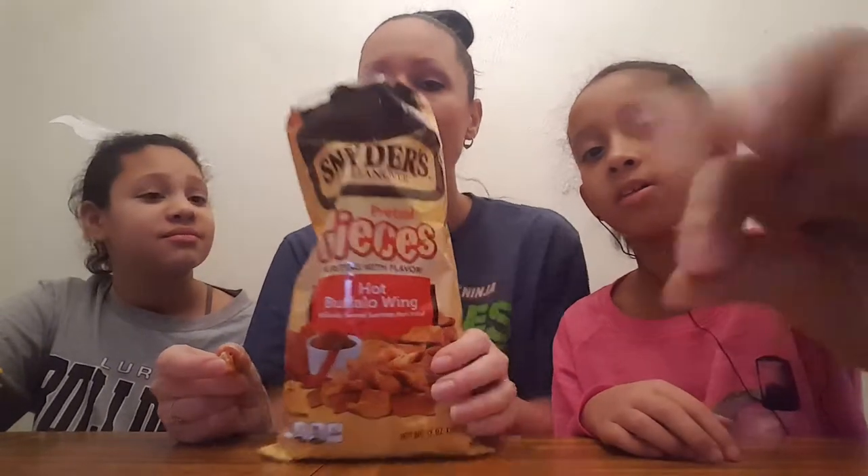Tastes like mustard. Have you ever tasted mustard before? I've tasted mustard. Spicy mustard. A little spicy. It tastes like regular pretzels. My fingers are all messed up. It tastes like regular pretzels, I'm not lying. In the middle it's a little hot — I taste the hot sauce. Tastes like Louisiana hot sauce.